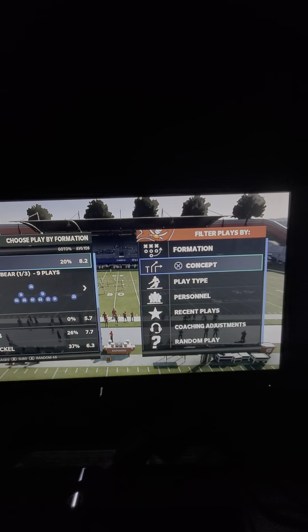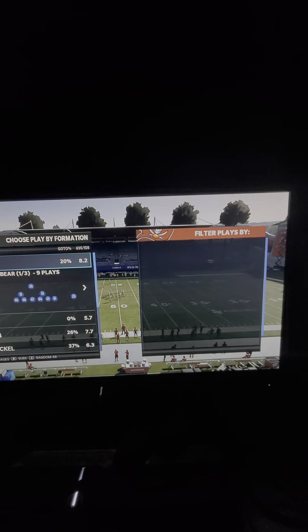In this video, I'm going to show you the best way to beat man-to-man coverage from the Trips tight end offense in Madden 21.